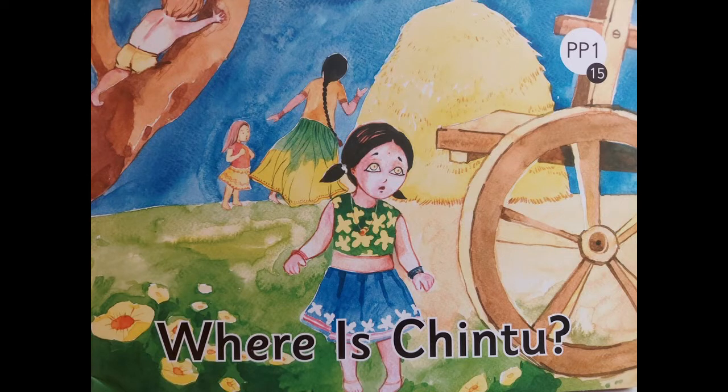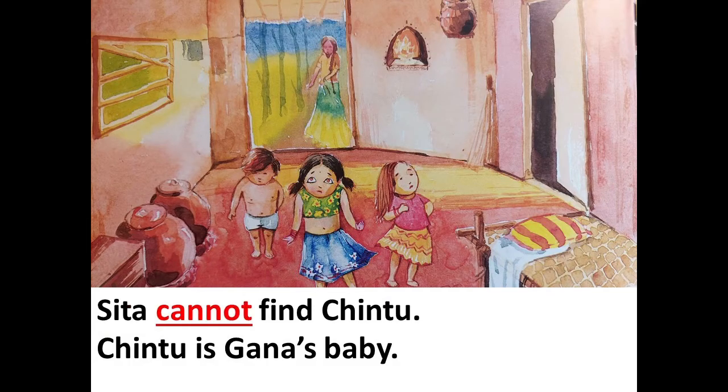Children, let's begin reading the story. Story number 15: Where is Chintu? Sita cannot find Chintu. Chintu is Ghana's baby.